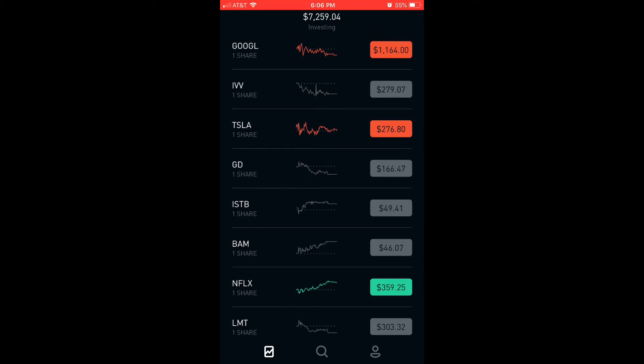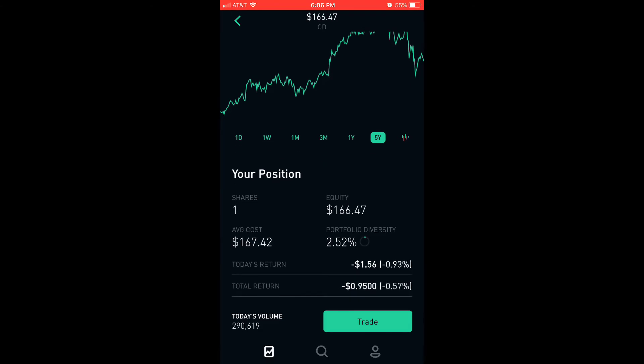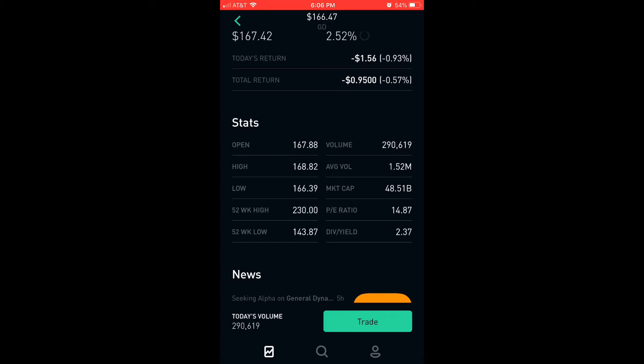The third new company I've added to my portfolio is General Dynamics. The current price right now is $166.47. The peak for General Dynamics was on March 9th, 2018 at $229.95. I bought a share for $167.42. The dividend yield is 2.37, PE ratio 14.87, market cap $48.51 billion.